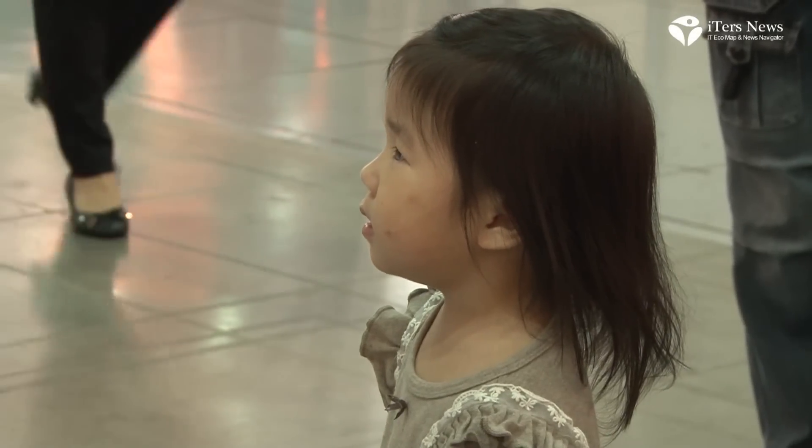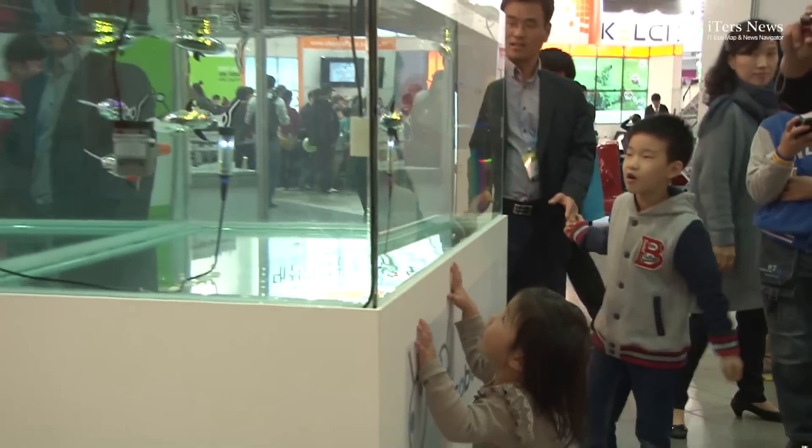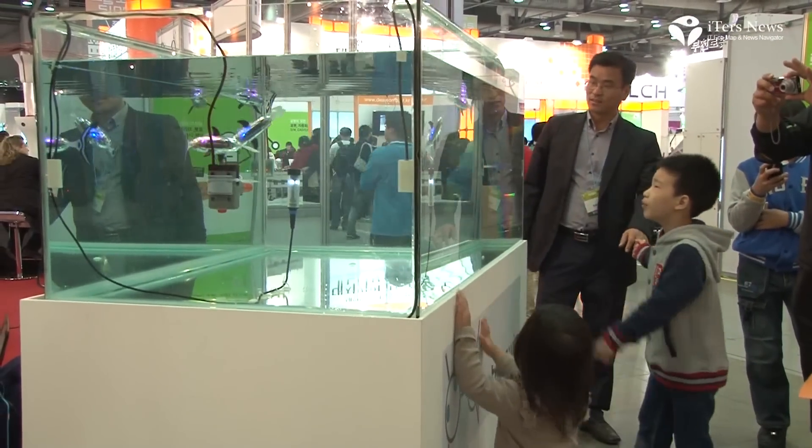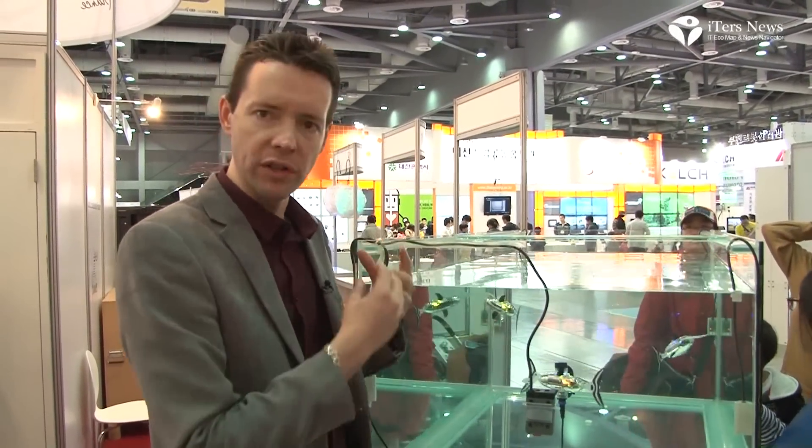This fish uses high quality batteries that allow it to swim for eight hours, so you just have to put the fish in the morning. They swim during the day for eight hours, and at the end of the day you take the fish out of the water, plug them on the inductive charger, they charge during all the night, and the next morning you can put the fish into the water again.